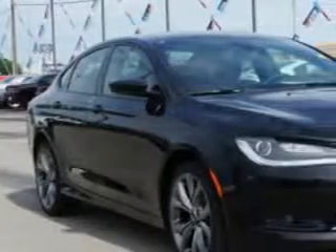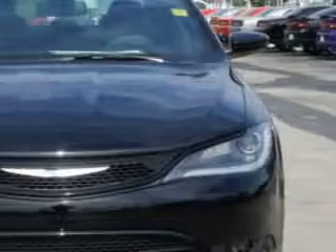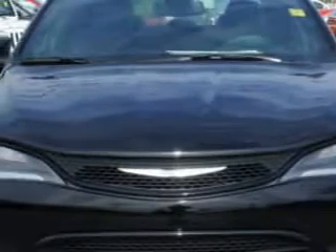You will love this black clear coat 2015 Chrysler 200, equipped with a 4-cylinder engine and an automatic transmission. Enjoy an exceptional 36 miles to the gallon on this great car.